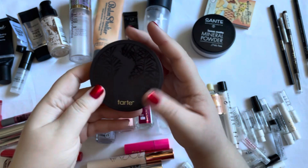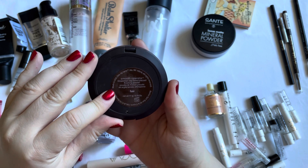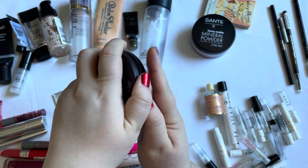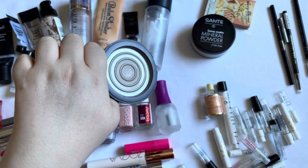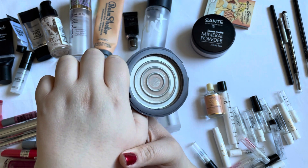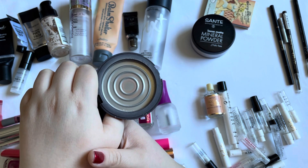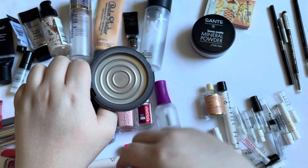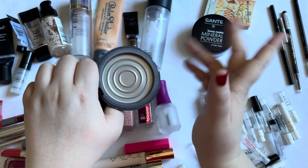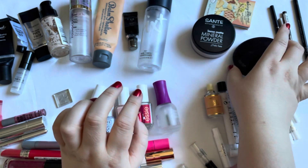Then I used up the Tarte Smooth Operator Amazonian Clay Tinted Pressed Finishing Powder — and again, this one was too dark for me. I hit pan very quickly and afterwards had like one ring showing each month, so it went quite quickly. Too dark for me, would not repurchase.